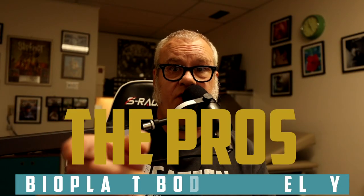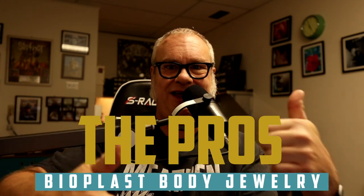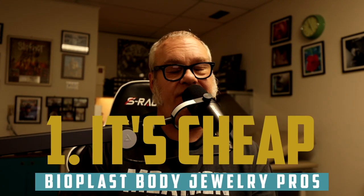Before we move on to the pros — the advantages of this particular product — it's time to move on to the pros, the advantages, the things that make you go, yes, this is the thing for me. Starting with number one: it's cheap. It's very inexpensive. It's not an expensive product by comparison to what you're going to pay for an implant grade titanium alloy piece, or implant grade stainless steel, or niobium, or glass, or anything else. This stuff is cheap.